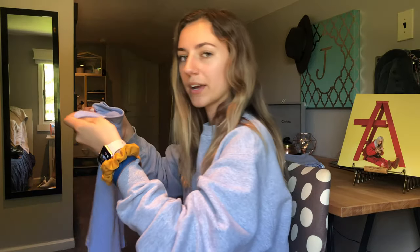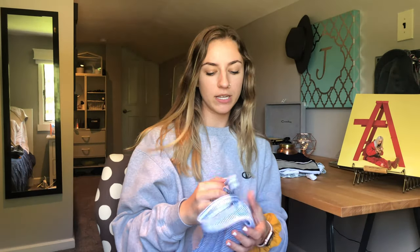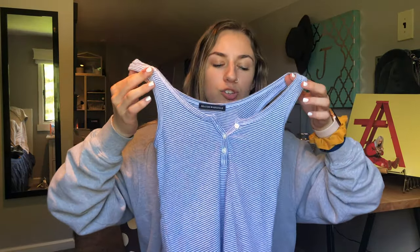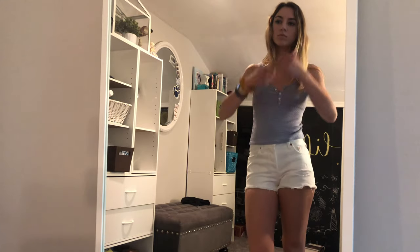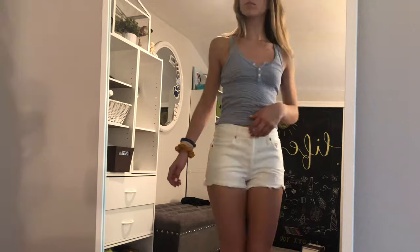Next from PacSun slash Brandy I got this blue and white — or grayish blue and white — striped tank top with buttons in the middle. Pretty self-explanatory, super cute, totally my style. One size, because Brandy's always one size.